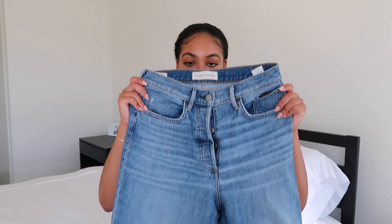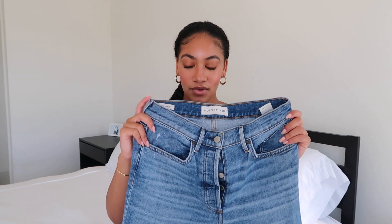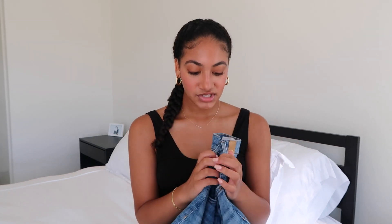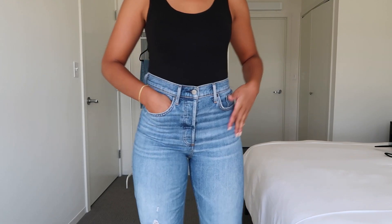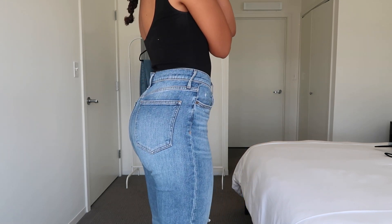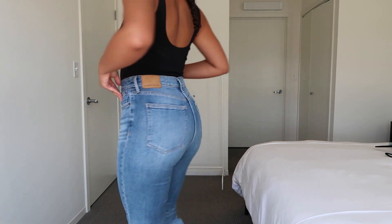These are the Arlo Straight — a light to medium wash denim — and I got these in a size 28. Denim Forum at Aritzia definitely runs big. When I tried them on in the store they were skin tight, and I was considering going up a size, but they stretched out a ton and are now a perfect fit, maybe even a little too loose. So I'd definitely recommend sizing down in these.